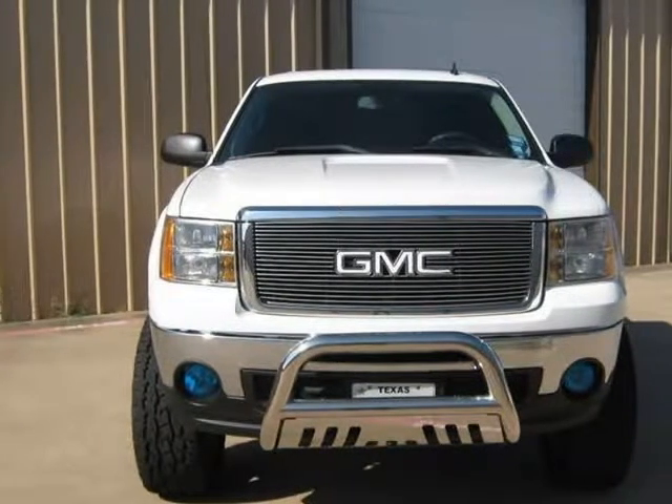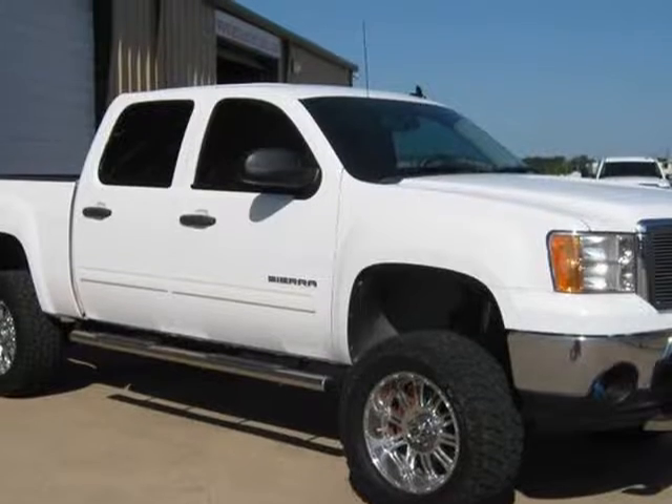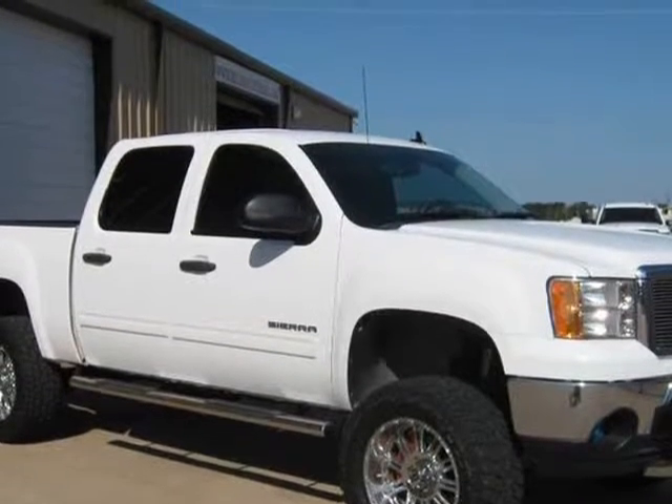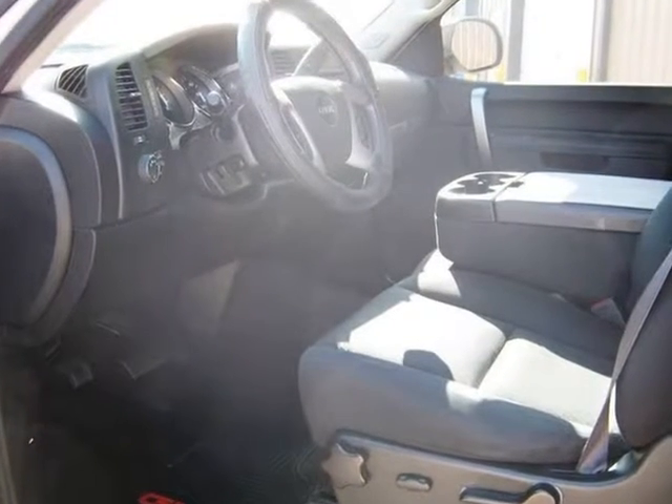New Nitto Trail Grappler 35s on XD wheels, spray-in bedliner, trailer tow package.